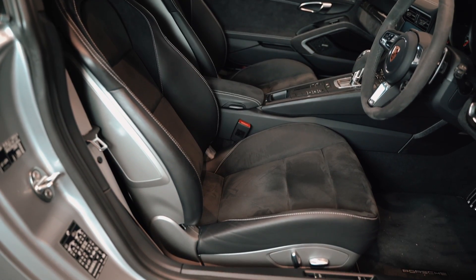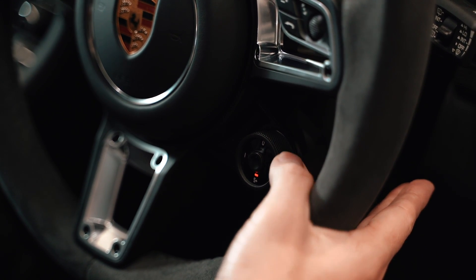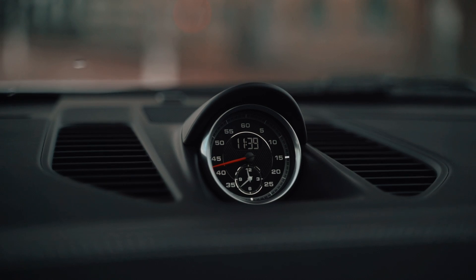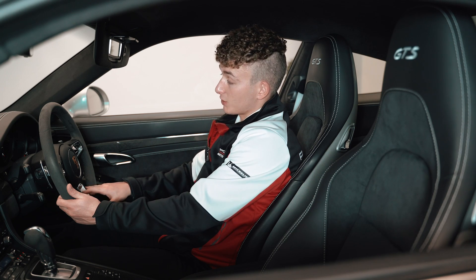With the seats, you get white stitching with leather and Alcantara in the middle. This car has a sport chrono package — you get the mode switch which gives you the option to flick through your sport modes. The steering wheel also has a heated steering wheel button located just behind, just like that.